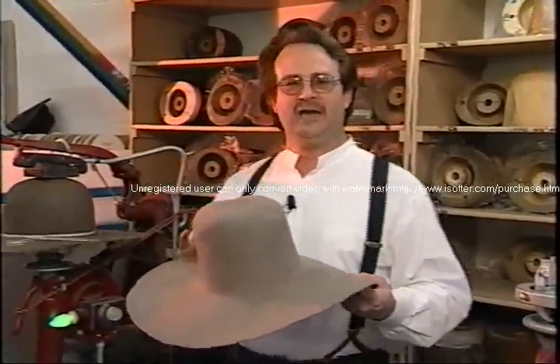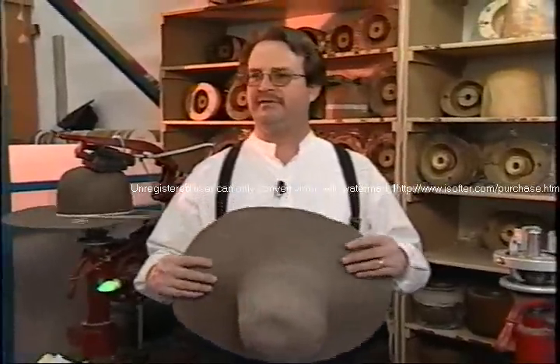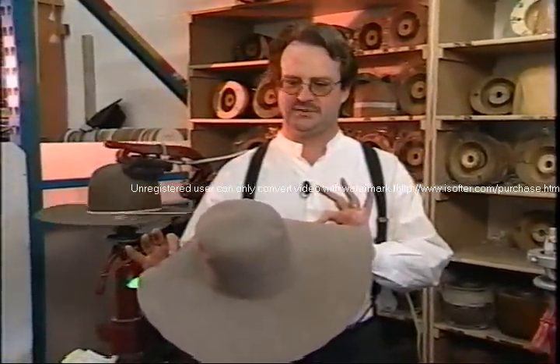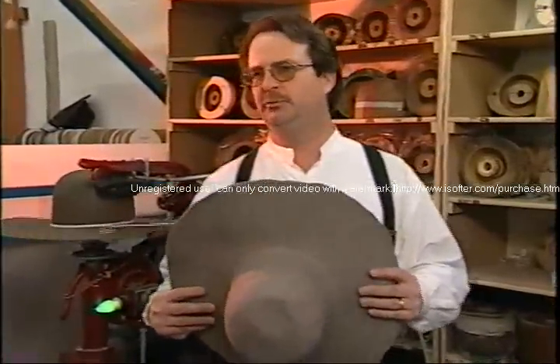This is a pure beaver hat. Most of your hat bodies today you're going to find at the stores are rabbit fur, rabbit-beaver blend, up to pure beaver hat. This is the finest you're going to get. Rabbit is a good hat, but when you're getting your rabbit wool or wool blend hats, they're the poorest quality.